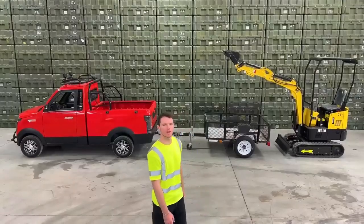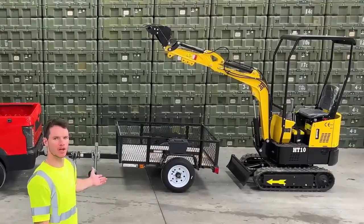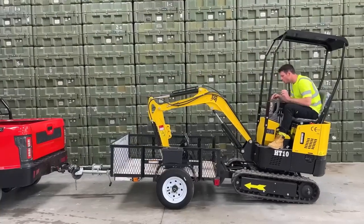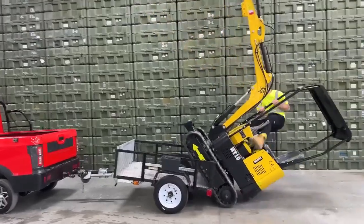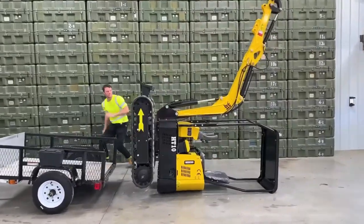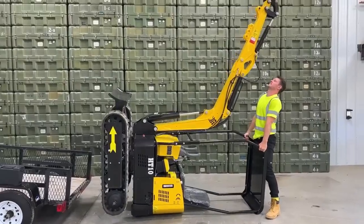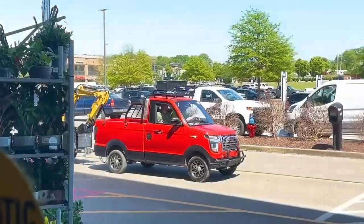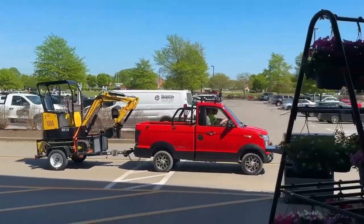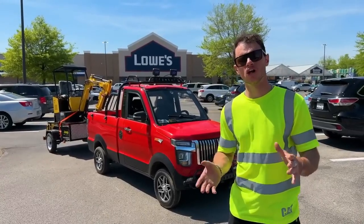Now we're going to do what the truck is made for: pulling heavy equipment. American pickup trucks are rated on how easily they can haul a sheet of plywood, so we're going to buy a sheet of plywood.